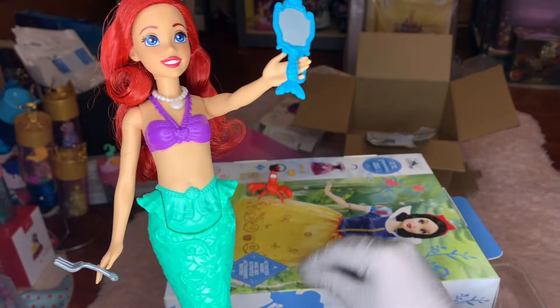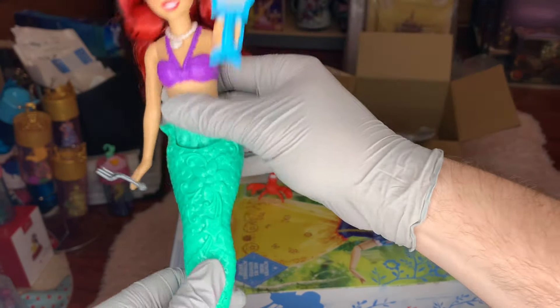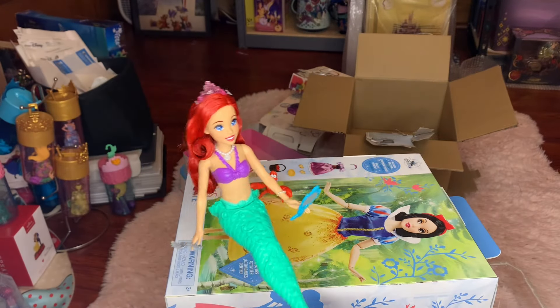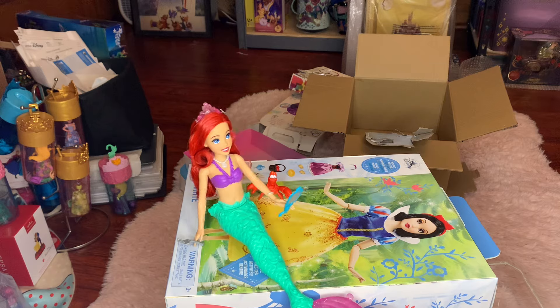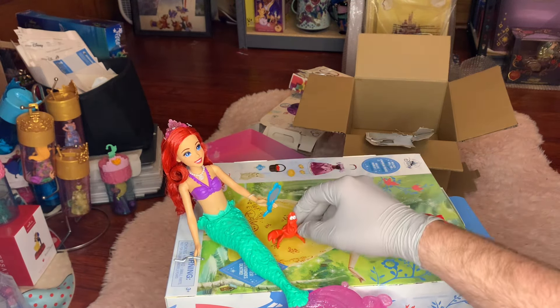Now I'm excited to do a review of Rapunzel — I already have Rapunzel, I'm just waiting to do a review on her. I'll set Ariel here with Sebastian. Really cute.